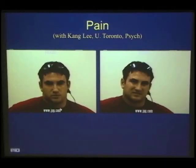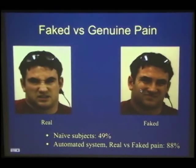This is a non-clinical study on pain. The data was recorded by Kangli in Toronto. Watch carefully — there are two competing videos, one of real pain and one of fake pain in a lab setting. Who thinks the left-hand one is the real pain? Who thinks the right-hand one is real pain? Actually, the left-hand one was the real pain. Naive subjects perform basically at chance on this task.